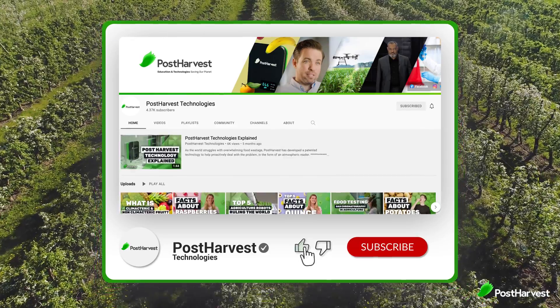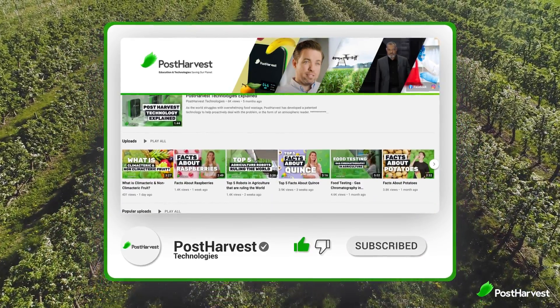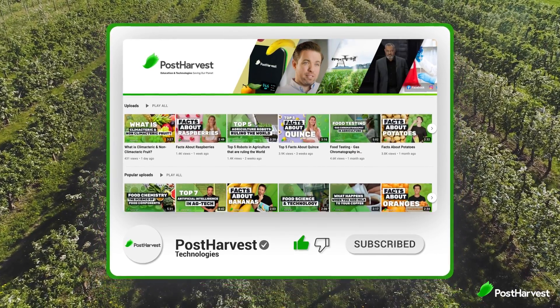But before we get into it, if you would like to see more videos just like this one, hit the like and subscribe button so you don't miss any of the great content coming from Post Harvest.